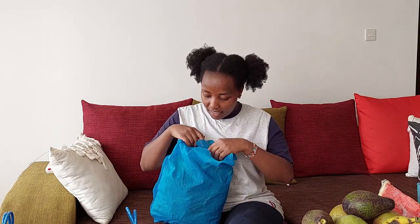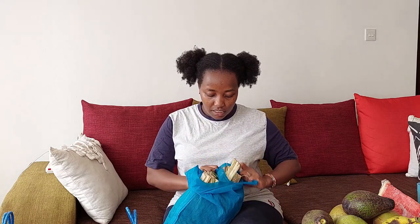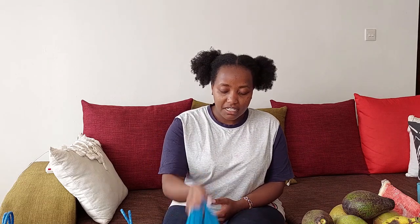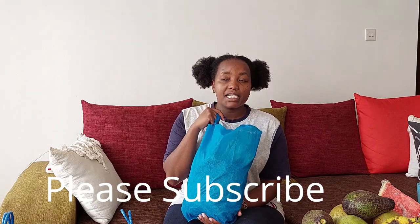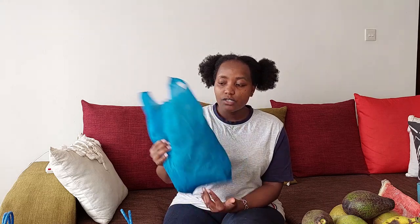Now we go to the vegetables. This bag has some spinach — about six to nine bunches of spinach. I got this because maybe we can have it with ugali or as a side for rice. I always get spinach when I go to the market. Each bunch was three for 20 shillings, so nine bunches cost me 60 shillings.